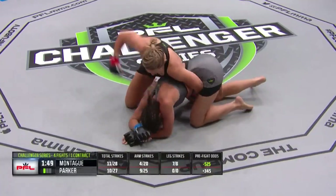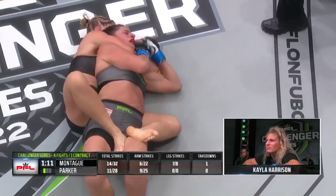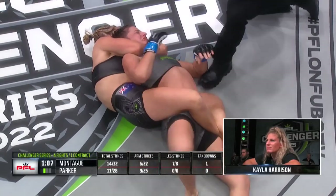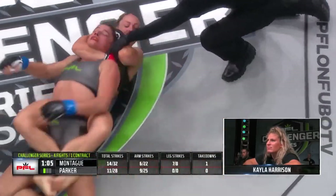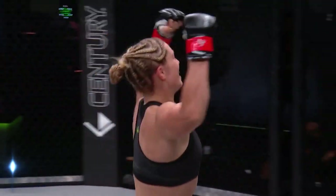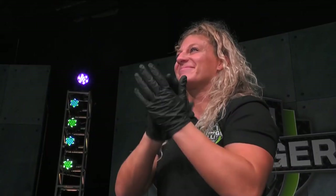Down they go — Michelle Montague with a nice entry, all the way around to the back. She's got her hands clasped — this is tight — and there's a tap! Stop, stop, stop! Larry Folsom steps in and stops it. Michelle Montague with a first-round finish. Your winner by rear naked choke at 3:57 in the very first round — Michelle Montague.